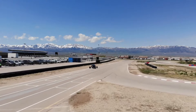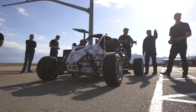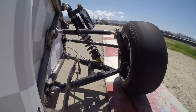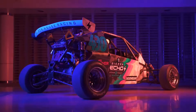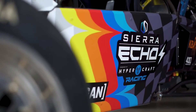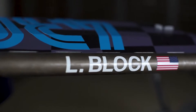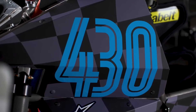Moving up the trim ladder is the rally and gym-inspired Echo R-spec. It has an upgraded powertrain that produces 300 horsepower (224 kilowatts / 304 PS) and 350 lb-ft (474 newton-meters) of torque. The weight and price tag increase to 1,500 pounds (680 kg) and $74,900 respectively, but top speed also rises to over 100 mph (161 km/h).